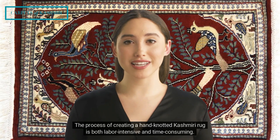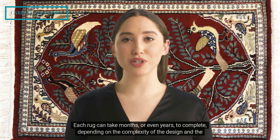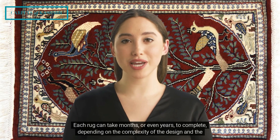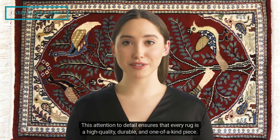The process of creating a hand-knotted Kashmiri rug is both labor-intensive and time-consuming. Each rug can take months, or even years, to complete, depending on the complexity of the design and the fineness of the knots. This attention to detail ensures that every rug is a high-quality, durable, and one-of-a-kind piece.